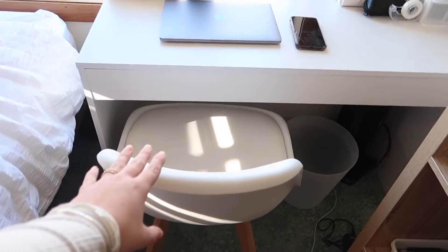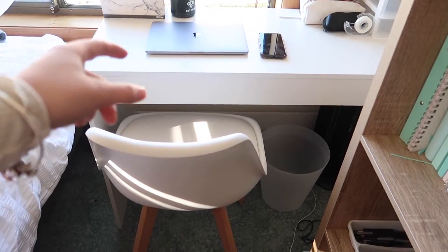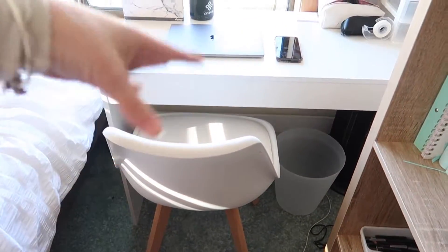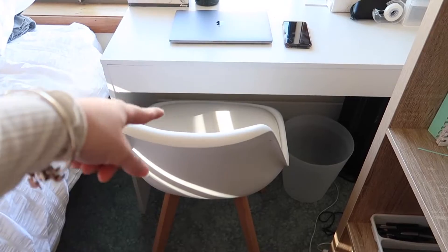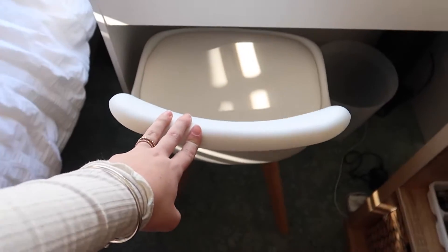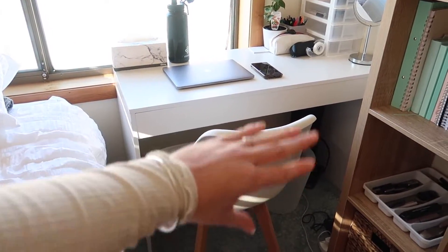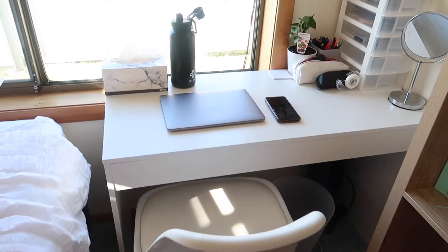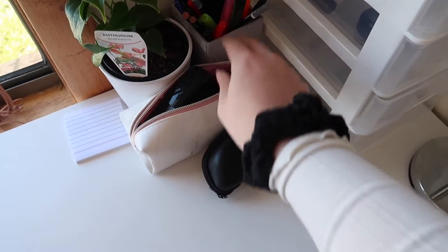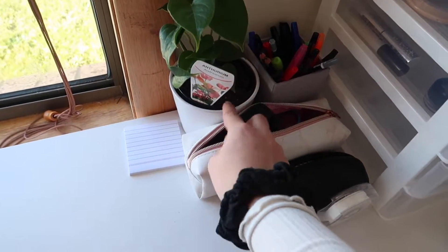To go with the desk I picked up a dining chair instead of a proper desk chair with wheels, because wheels wouldn't work well on carpet anyway and I don't need to swivel around. I really liked the look of this one. It was also $39 and it looks really nice there. You can also see the pen holder and stapler I mentioned, plus the little plant Georgie got me as a moving-in present.